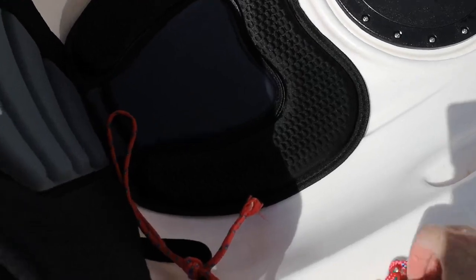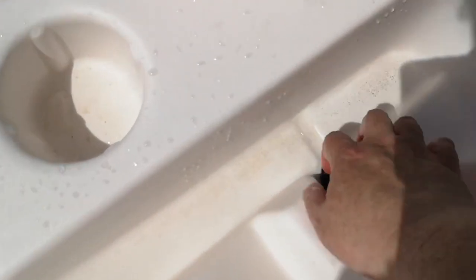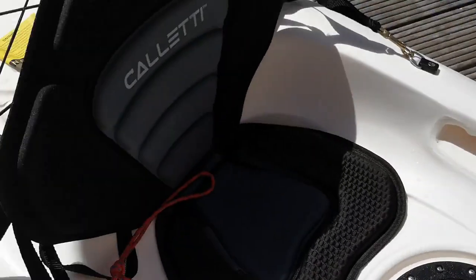There are six drain plugs. Just pull these plugs out and the water will drain. There's one here, another one here, and two more under the seat.